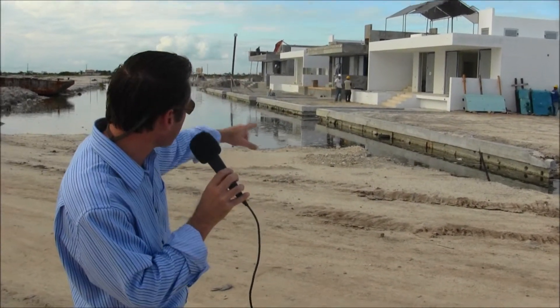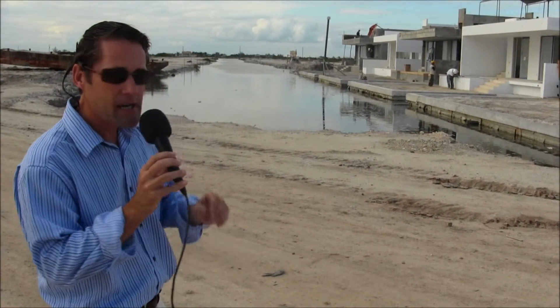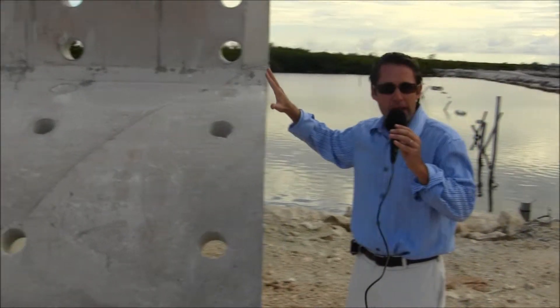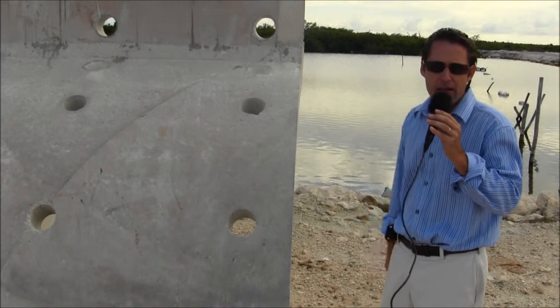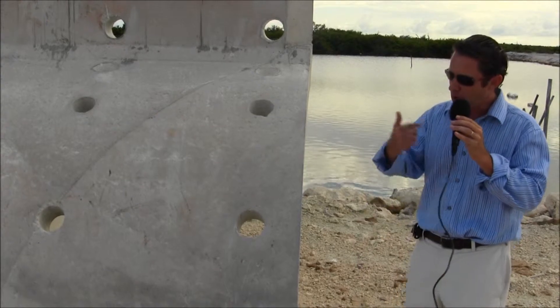Now if you look at the seawall, it looks to be just a normal straight seawall, but take a look behind us here and you'll see that these seawalls have been engineered just for this subdivision, to allow the planting of seven to eight miles of low-growth mangrove, which will tremendously affect the health of the reef and the marine ecology in this area.